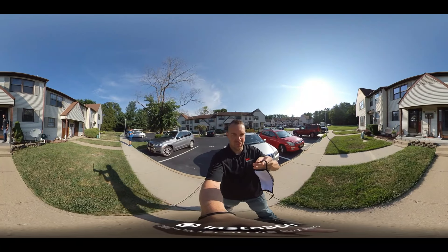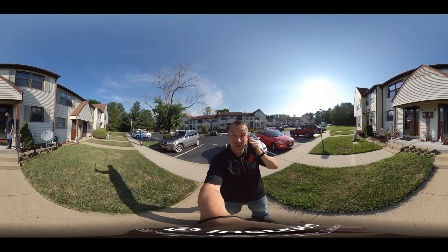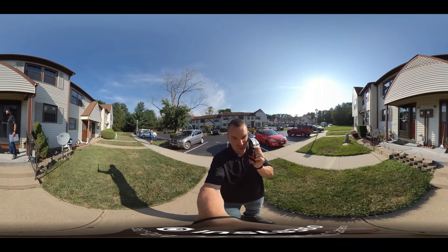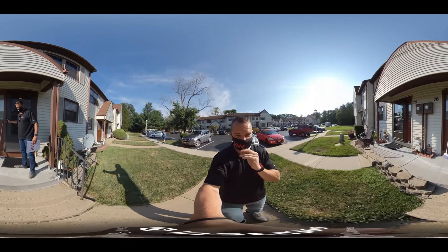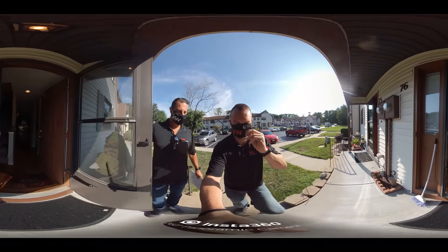Virtual showing at 76 English Club Drive in English Town, New Jersey. This is a two-bedroom, one-and-a-half bathroom townhouse. HOA fees are $289 a month. We're gonna go check it out.